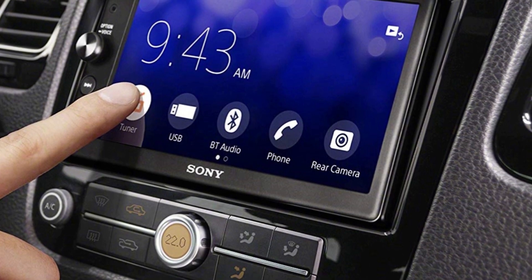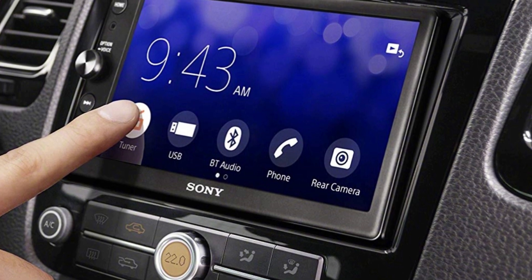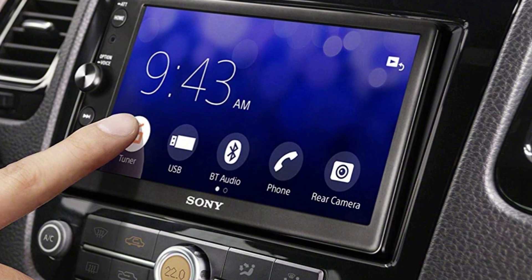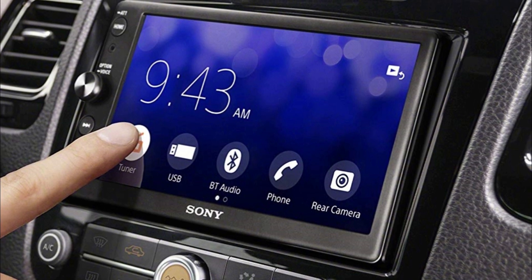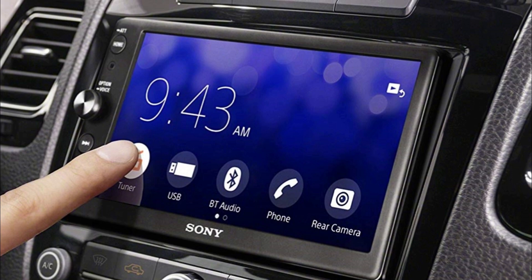In addition to Android connectivity, it is compatible with Apple CarPlay, which allows voice control, music playback control, Apple interface, and more. As long as users can adapt to the small touchscreen, this is a great car stereo.